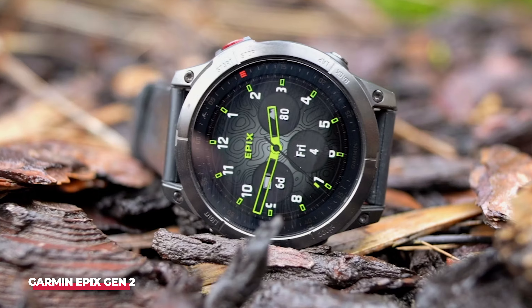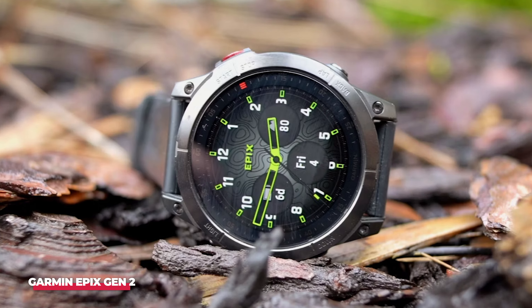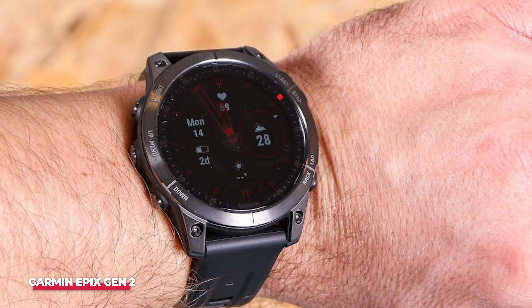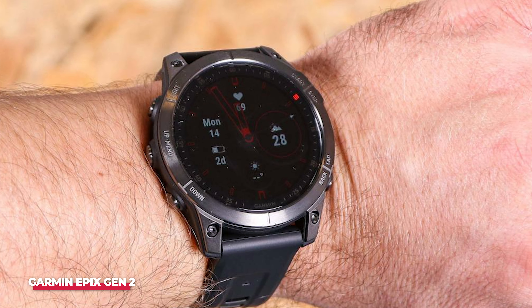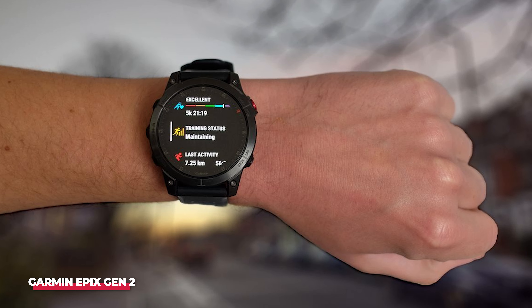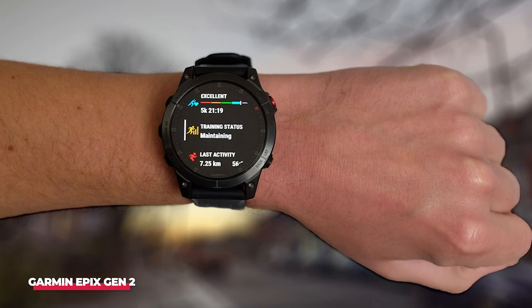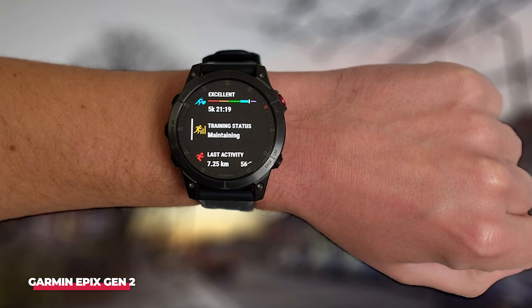I regularly use the recovery time estimate to gauge my workout readiness, the coaching insights for daily motivation, the race time predictors to adjust my training schedule, and the sleep tracking to monitor my recovery. The Epix Gen 2 also boasts impressive battery life, lasting up to 6 days even with daily GPS use and sleep tracking. It performed well during multi-day camping trips, retaining plenty of battery life.